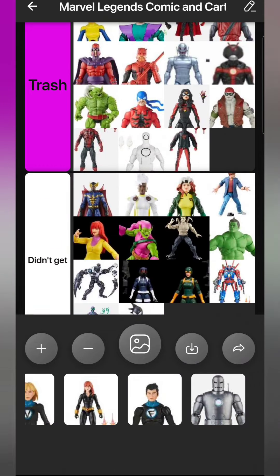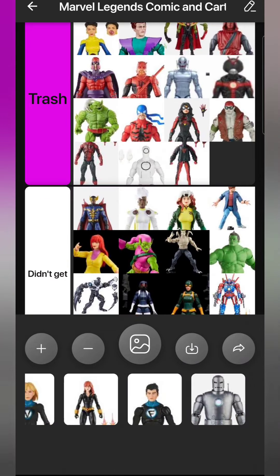Another figure that's Trash is Miles Morales - the retro card version. I didn't get that figure, but you can tell it's trash just by looking at it.